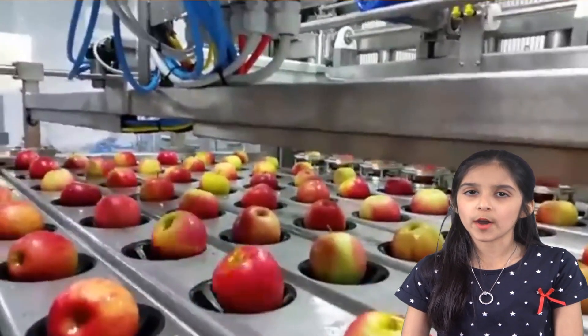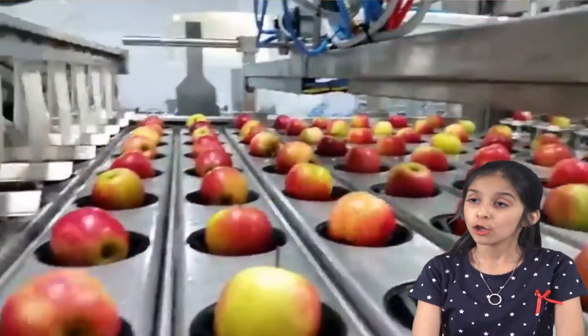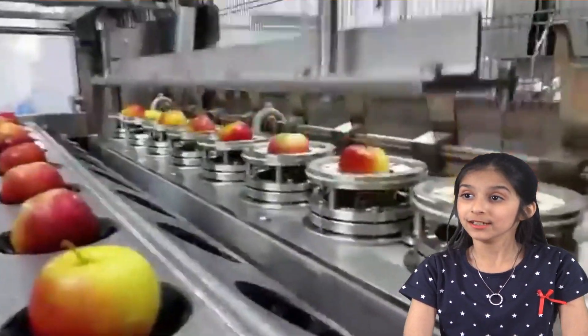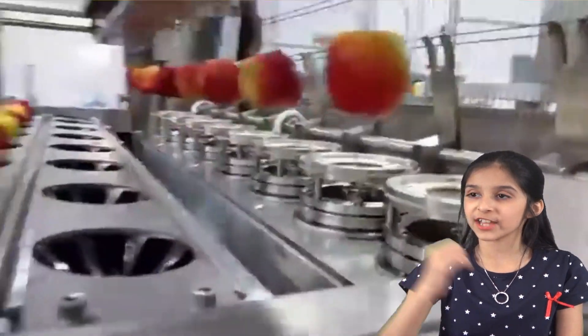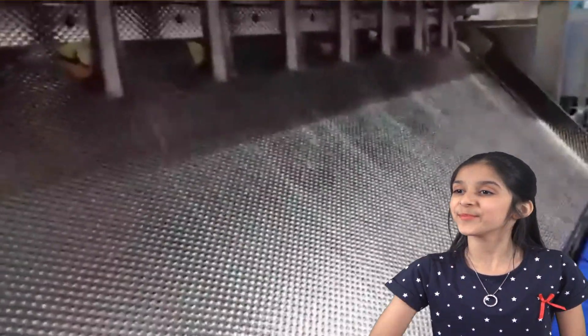Have you ever wondered how apples are sliced industrially? Look at this apple slicer — it picks up apples and puts them into a hidden slicer, and in just a matter of seconds it slices all the apples into evenly sliced pieces. Nice.